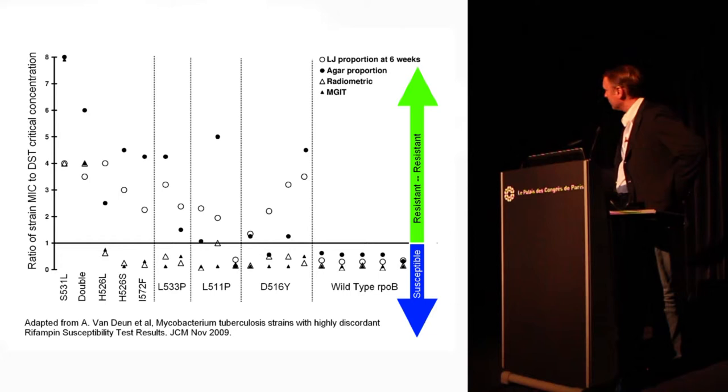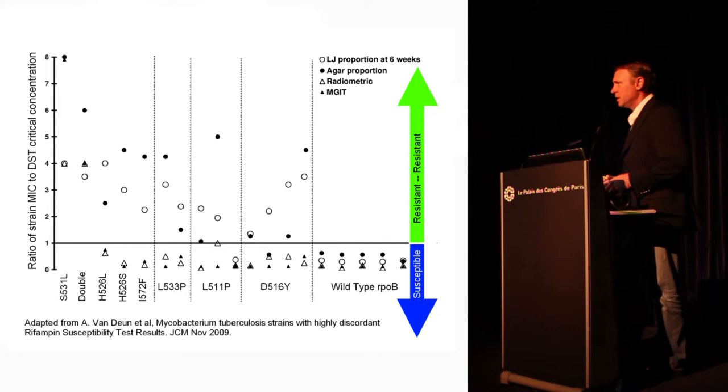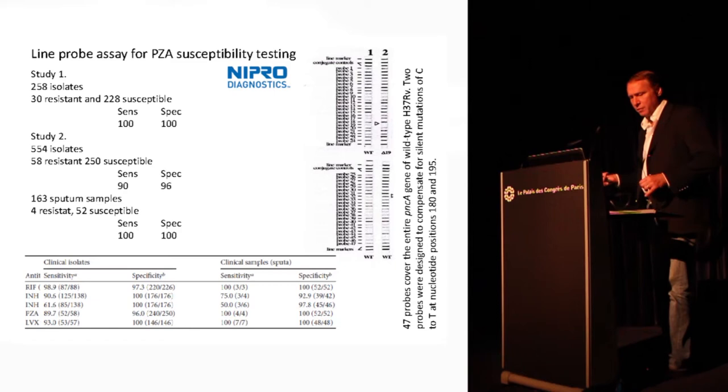Wild type is always seen as susceptible, but depending on which method you use — LJ proportion, agar proportion, radiometric MGIT, or MGIT — you get different results. The mutations thought to be associated with drug resistance are associated with resistance by some methods and not others, which makes it very hard to call phenotypic testing a standardized confirmatory approach for resistance. This supports moving to genotypic methods.